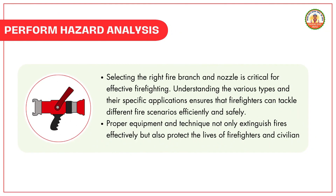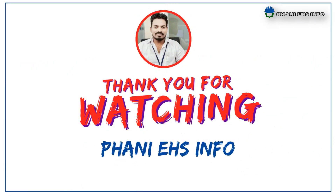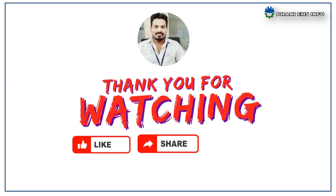Selecting the right fire branch and nozzle is critical for effective firefighting. That's all for today's topic. Thanks for watching, and don't forget to subscribe to our channel to get immediate notifications of our videos. Share our videos with your friends and colleagues to create safety awareness.